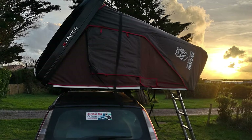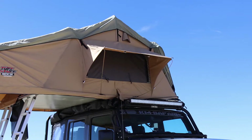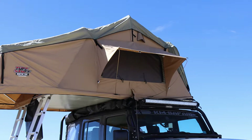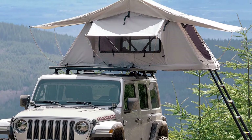Worse fuel efficiency: rooftop tents stick up from the top of your roof, creating wind resistance which reduces your fuel economy. Exactly how much your gas mileage will suffer depends on a number of factors, including the type of rooftop tent you choose, the type of vehicle that you drive, your speed, your driving habits, the way you mount the tent, and the tent's weight.